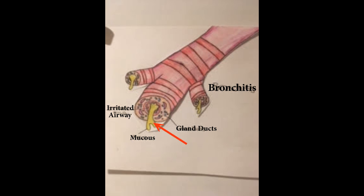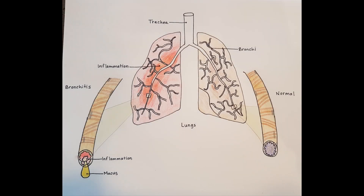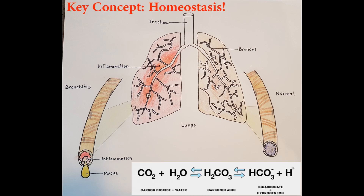This often presents as a barking cough. The constant irritation produces more mucus that collects in the alveoli and causes them to collapse. This irritation also causes hypertrophy of the smooth muscle. Gas exchange is impaired and an imbalance in respiratory homeostasis occurs.